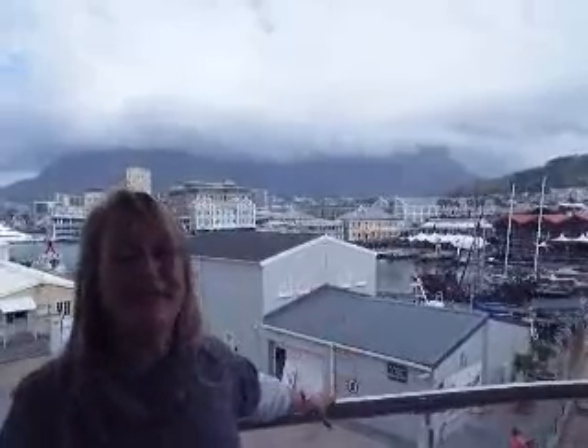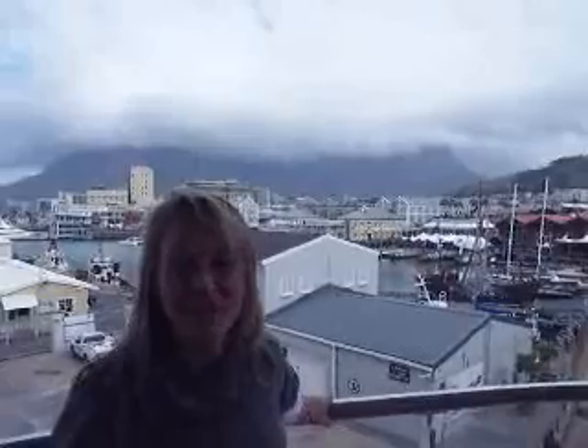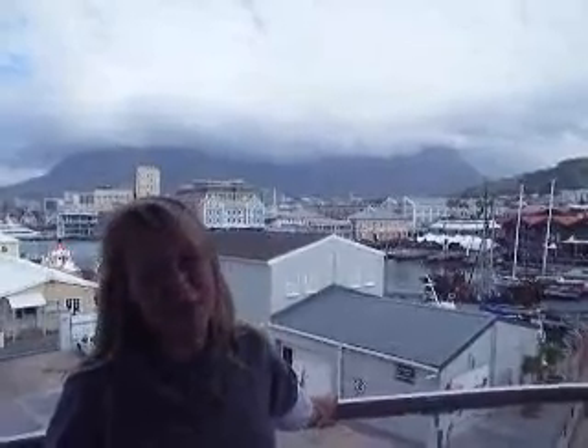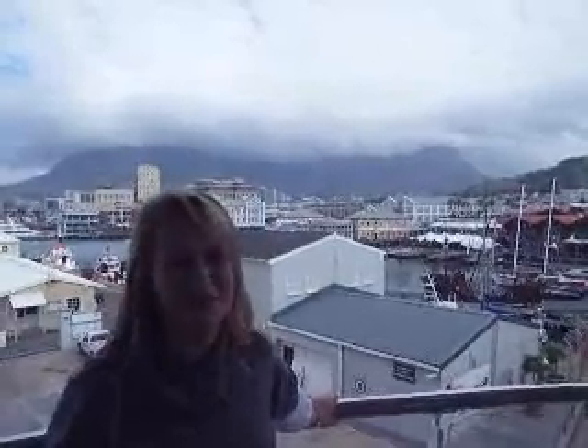If you look very closely, you can still see a little bit of Table Mountain in the back. It is covered today with the tablecloth, and that gives us an option to explain a little bit about the weather. We're in September right now and we're supposed to have spring, which we had yesterday. But today we're all back to winter clothes again.